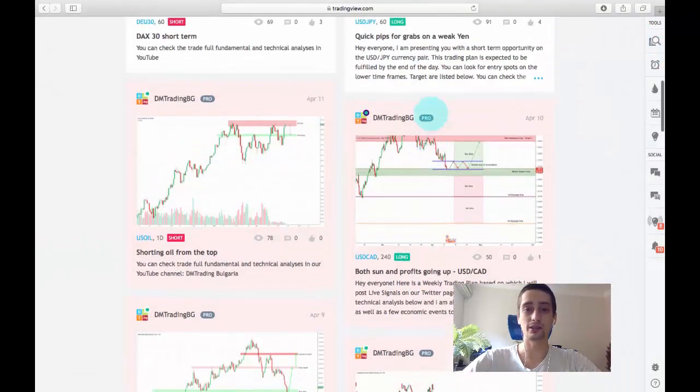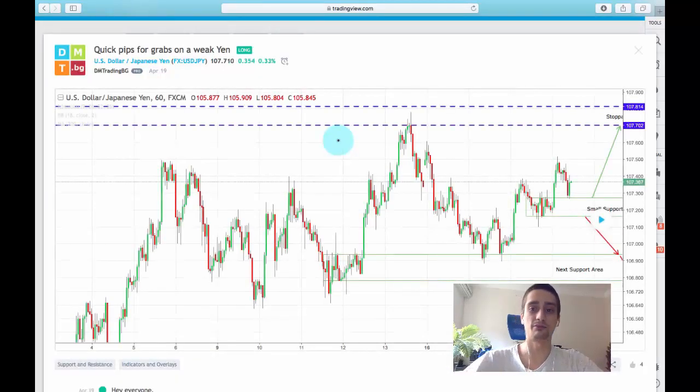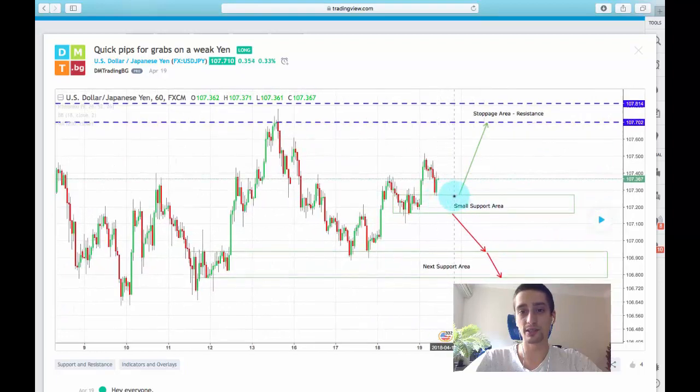Regarding the short-term trading plans, I posted one yesterday based on the USD-JPY pair. It was made on the 60-minute timeframe and my expectation was for the price to push up from this small support area here and probably reach this resistance area — so this was a good spot to make around 50 pips.